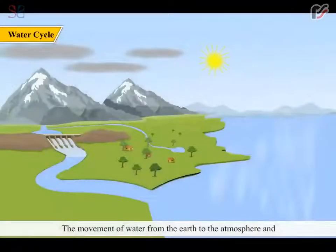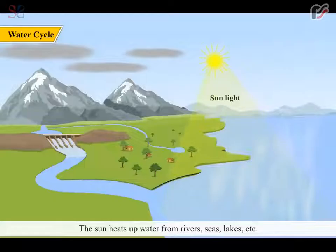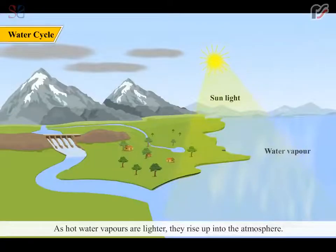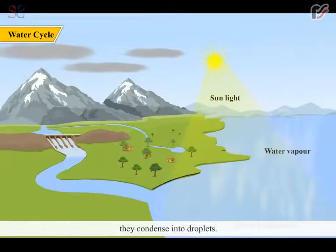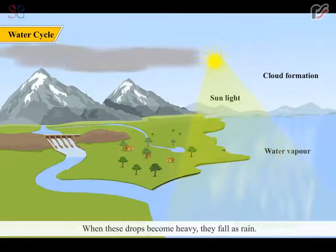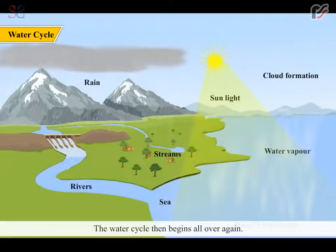The movement of water from the earth to the atmosphere and back to the earth is called the water cycle. The sun heats up water from rivers, seas, lakes, etc. As the exposed water becomes hot, it evaporates in the form of water vapor. As hot water vapors are lighter, they rise up into the atmosphere. When the water vapor reaches the cold upper regions of the atmosphere, it condenses into droplets. These droplets group together to form clouds. As the clouds move along with air currents, the drops join together to form bigger drops. When these drops become heavy, they fall as rain. This rain water gets collected in streams and rivers which flow down towards the sea. The water cycle then begins all over again.